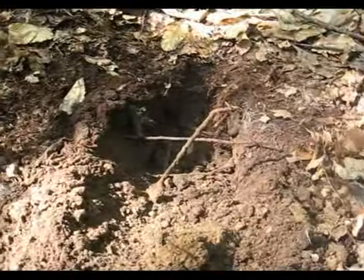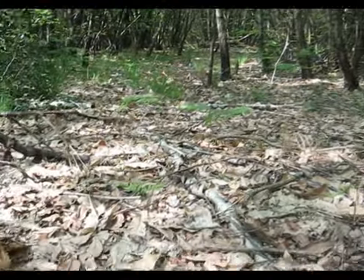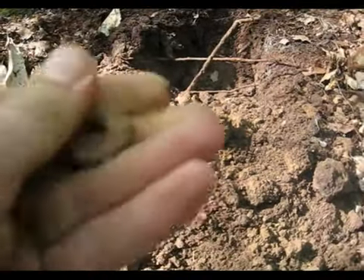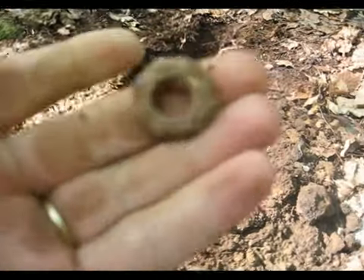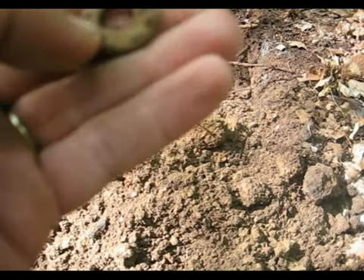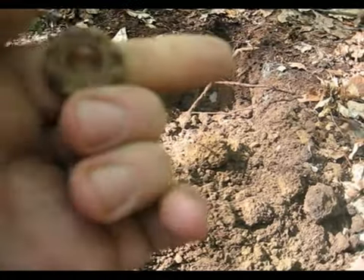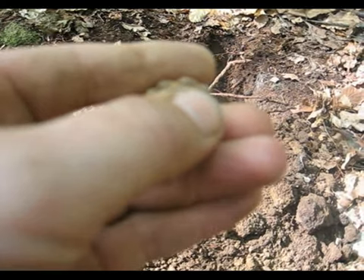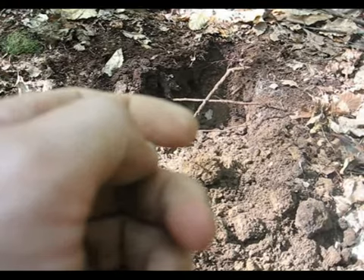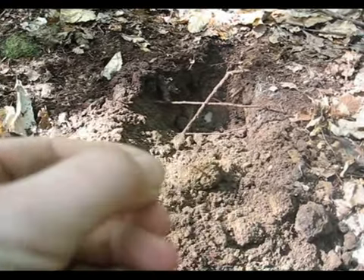Nouveau trou, c'est profond quand même. Ça a l'air d'être un vieux chemin. Dans ce trou-là se trouvait cet objet. C'est une fuse à gueule. Je ne sais pas ce que c'est là, c'est un taureau, je crois. Une vache — elle nous appelle. On continue.